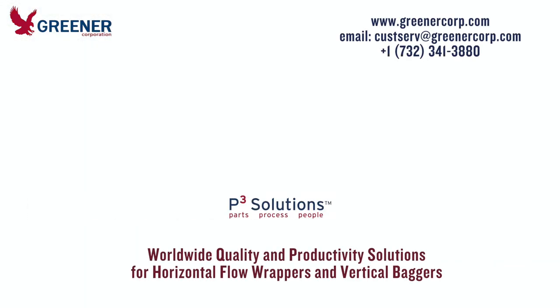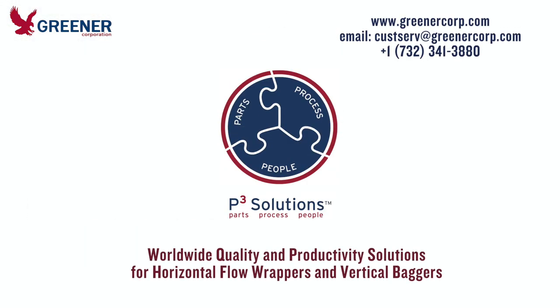The technical experts at Greener Corporation are ready to help you solve your packaging problems. To work with us on site or remotely, call or email us at Greener Corporation, where we develop and deliver solutions worldwide.